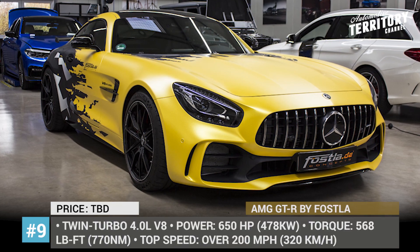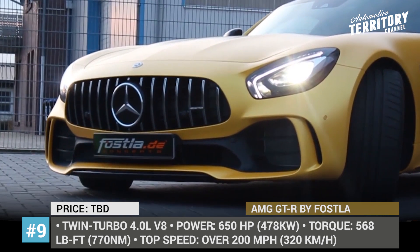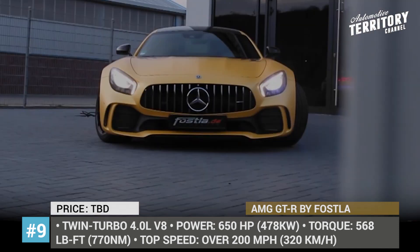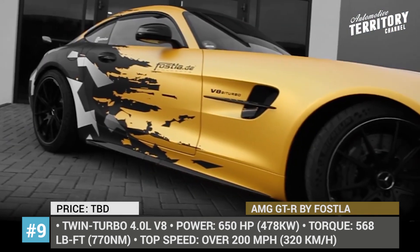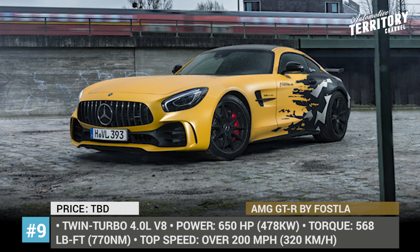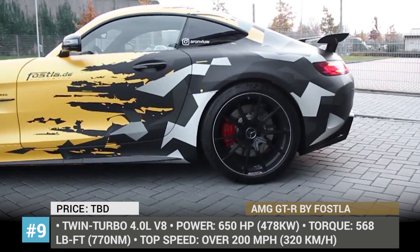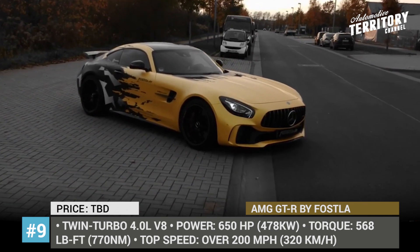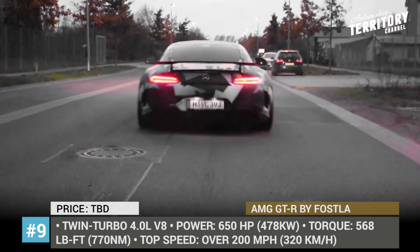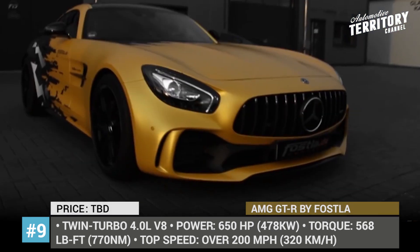Mercedes-AMG GTR by Fasla. Tuners like German Fasla are simply convinced that the 585 horsepower of the stock Mercedes-AMG GTR is simply not enough. So they had no other choice but to boost the output to a nice and even 650 hp mark, with the torque parameter also getting a kick to 568 lb-ft. As a result, the 4.0-liter twin-turbo improved its 0-to-60 time to 3 seconds and has broken the 200 mph barrier. Interestingly, these specs actually align the German tuner with the new icon of performance, the Lamborghini Huracan Performante. On the outside, the GTR by Fasla was dressed up with a stage 1 performance kit, a BMC racing filter, and was wrapped with a bright vinyl livery to stand out from the crowd.